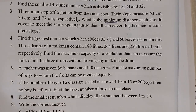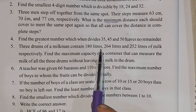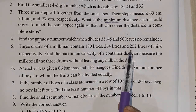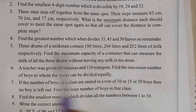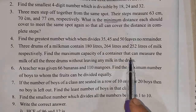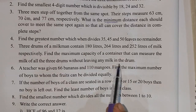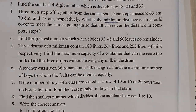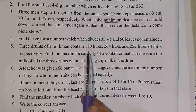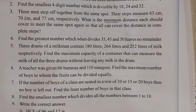Next, question number 5: Three drums of a milkman contain 180 litres, 264 litres and 252 litres of milk respectively. Find the maximum capacity of the container that can measure the milk of all 3 drums without leaving any milk in the drum.